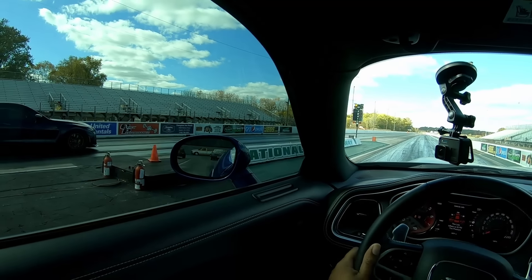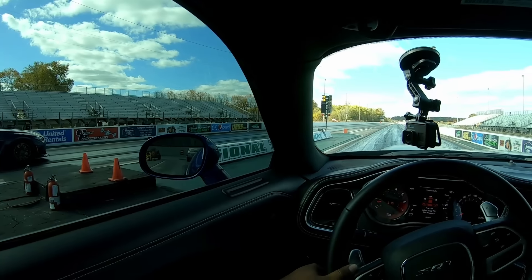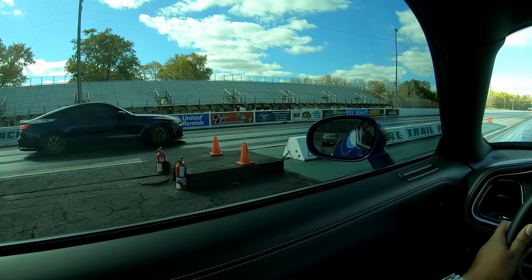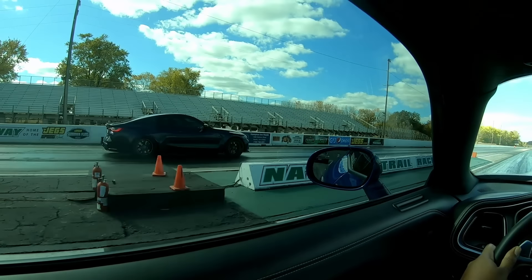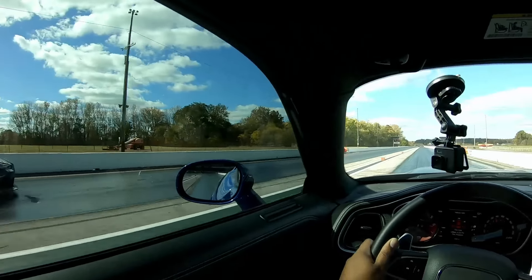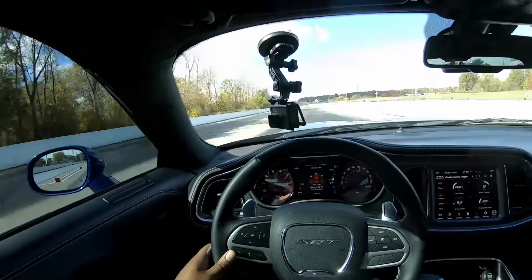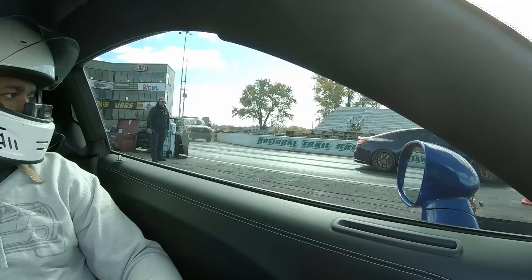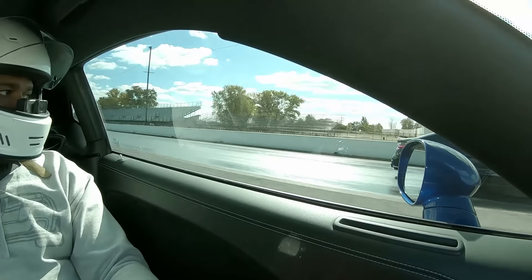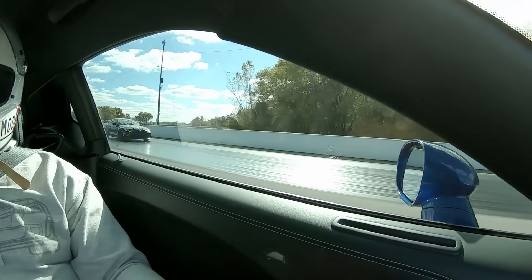Alright, so y'all heard what I said. I'm going to go into stage and I'm not even gonna look at the tree. He got the hit — y'all saw that, right? Y'all saw the hit he got, the head start. I did everything I possibly could have done to make that a good run.